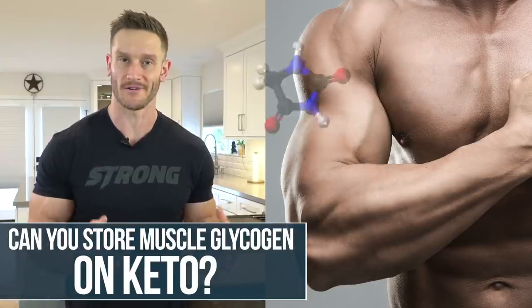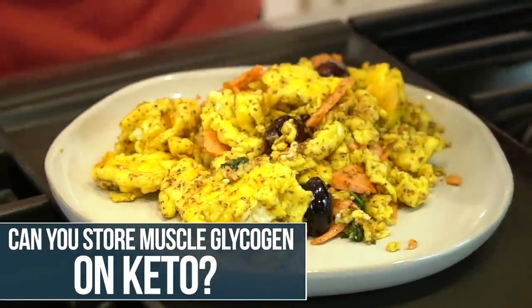Can you still store carbohydrates in your muscle while you're on keto? Can you still store muscle glycogen? Can you still eat carbs and have them store properly, or does it just kick you out of keto and go straight to fat? Well, believe it or not, on keto your body is actually more efficient at storing carbs — you do even better at storing carbs on keto than off it.